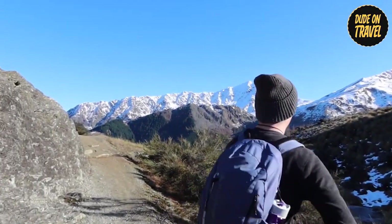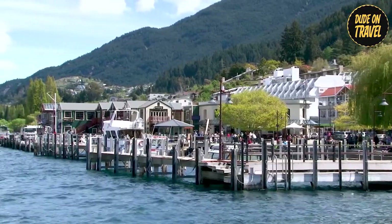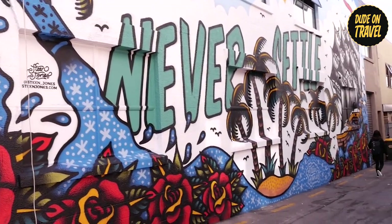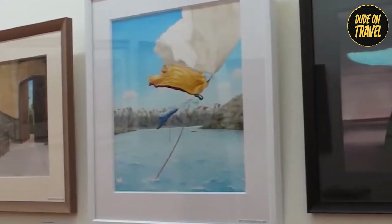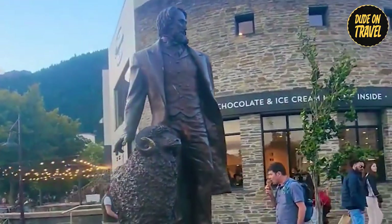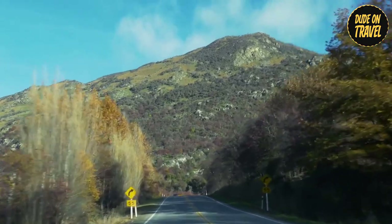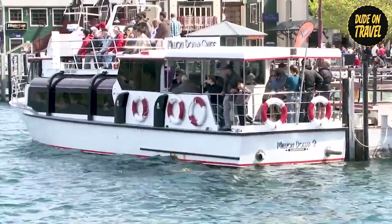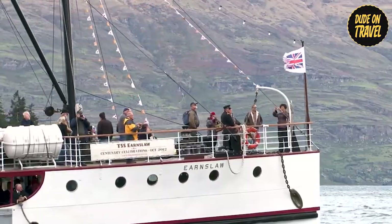Reaching the summit felt like stepping onto a postcard — snow-capped mountains majestically reflected in the glassy surface of Lake Wakatipu, with the charming town of Queenstown nestled along the shore. By afternoon, our legs craved a gentler pace. We strolled through the Queenstown Art Trail, a haven for local talent. Galleries brimmed with vibrant paintings and intricate sculptures that seemed to breathe life into the local landscapes. As the sun dipped towards the horizon, we boarded a scenic catamaran cruise on Lake Wakatipu, treated to a final breathtaking perspective of the town before the day drew to a close.